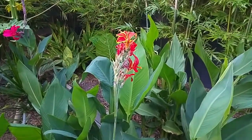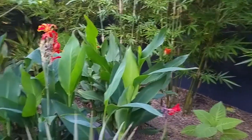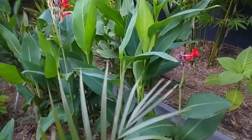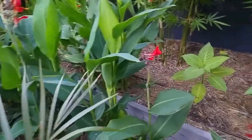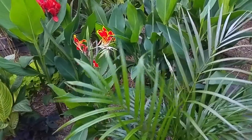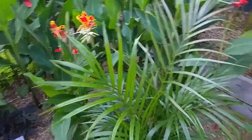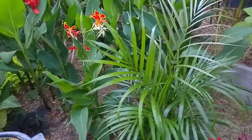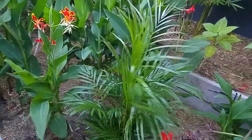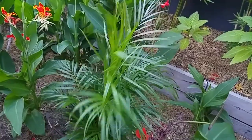There's another one over here that's nearly finished flowering. We also planted some golden cane palms. With the first video it was a Mediterranean meets tropical style, but since then we've decided we really wanted to make this a full-on tropical style garden, so a lot of the Mediterranean style plants have been taken out.